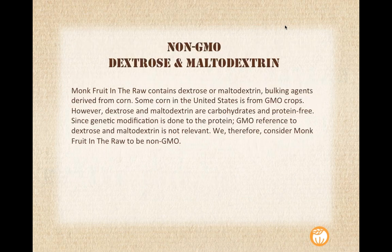This is a hot topic right now — you've heard me mention dextrose and maltodextrin, so I wanted to touch on the non-GMO question. We do blend with these two bulking agents, which are derived from corn, and the concern is that some corn in the United States does come from GMO crops. However, dextrose and maltodextrin are carbohydrates and they're protein-free. Since genetic modification is done on the protein, we believe the GMO reference to dextrose and maltodextrin is not relevant. Therefore, we do consider Monk Fruit in the Raw to be non-GMO.